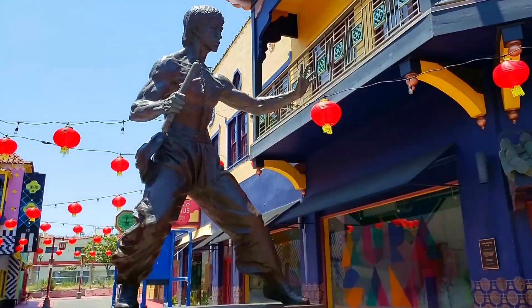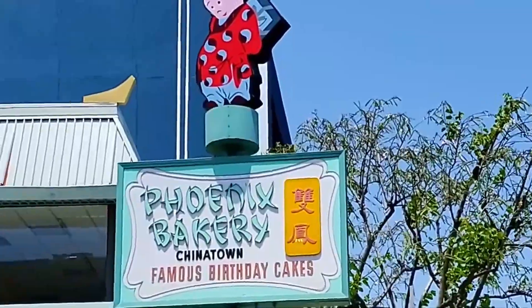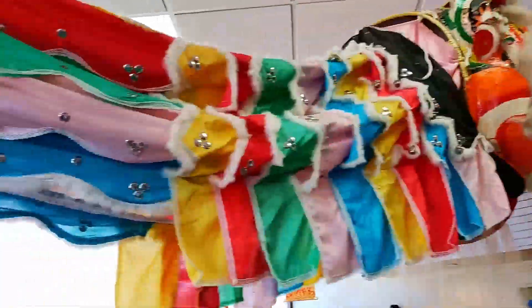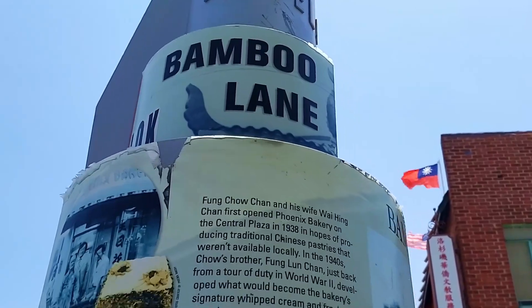This statue of Bruce Lee reflects his history with Chinatown, where in the 1960s he operated a martial arts studio. The Phoenix Bakery is widely known for their delicious strawberry cakes — I think no trip to Chinatown is complete without bringing home something from the bakery. On your visit to Chinatown, make sure you bring your reading glasses and good walking shoes. This has been an interesting tour of Chinatown, and thanks to my friend Renee, who does her research, we know a little bit more about the history of Chinatown.